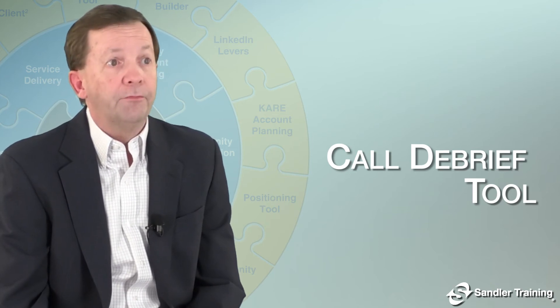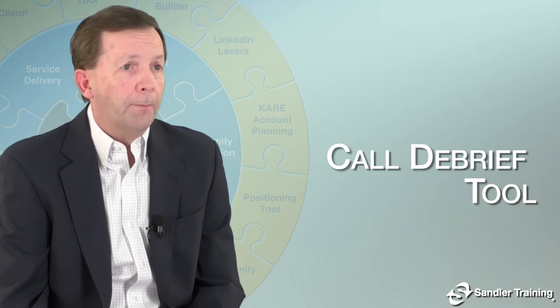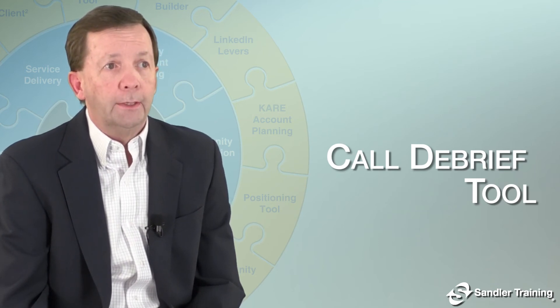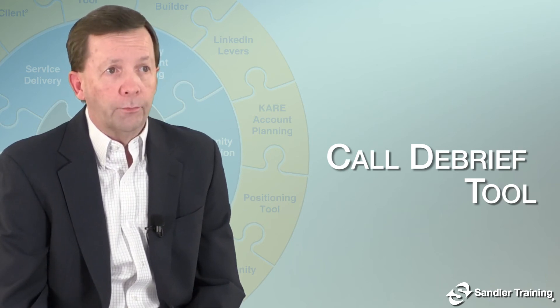Sales reps tend to be defensive and protective of their information. And often, from a management standpoint, compliance and oversight take precedence over selling, leaving organizations without a vehicle for lessons learned, stifling team selling.